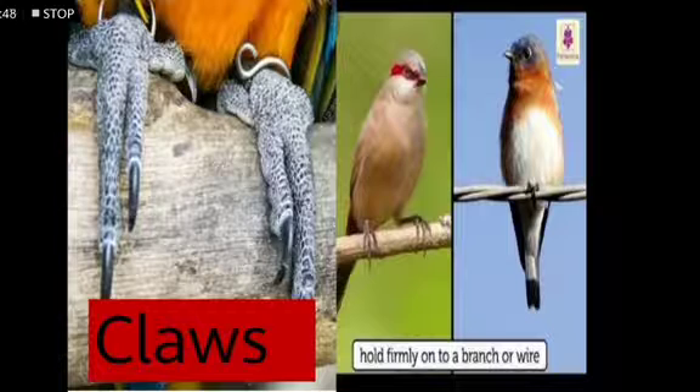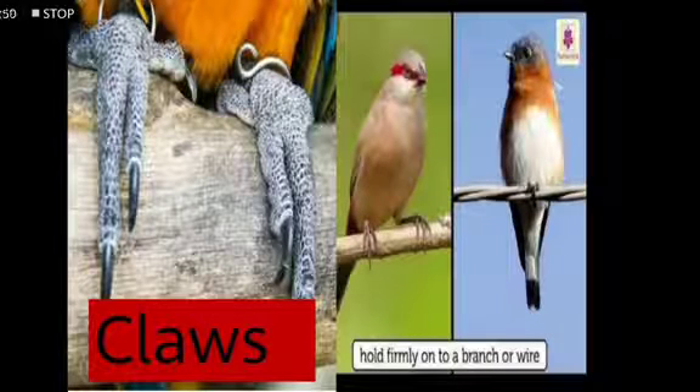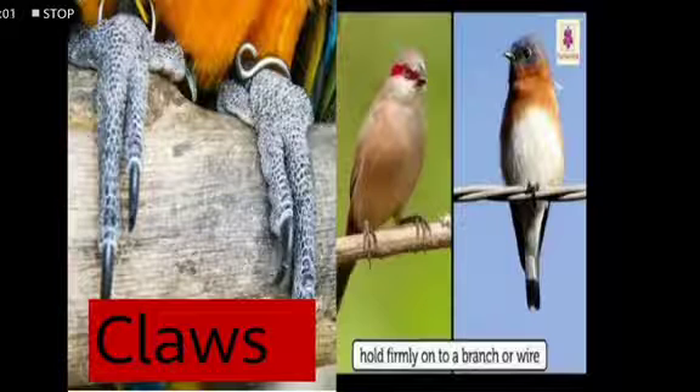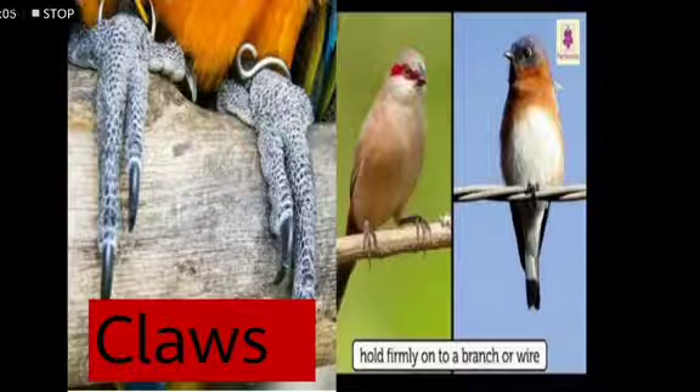The next part is claws. When birds are sitting on a branch or wire, they hold it firmly with the help of their claws. In addition to this, claws also help the birds to catch their prey.